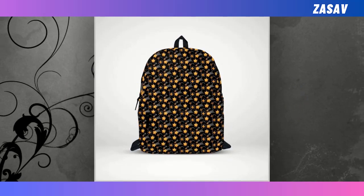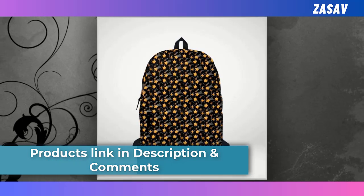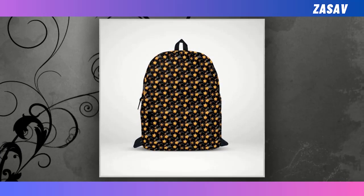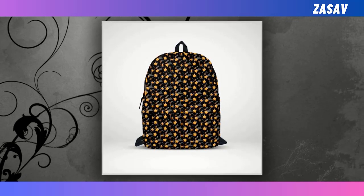Remember, do not bleach. Please note that due to different monitor and light effects, the actual color and size of the item may slightly differ from the visual image. Embrace practical elegance with our star-studded backpack, designed for those who appreciate both functionality and flair.